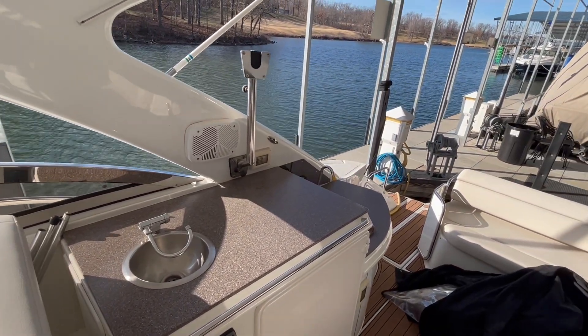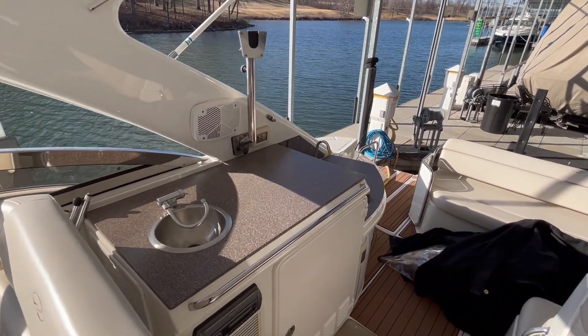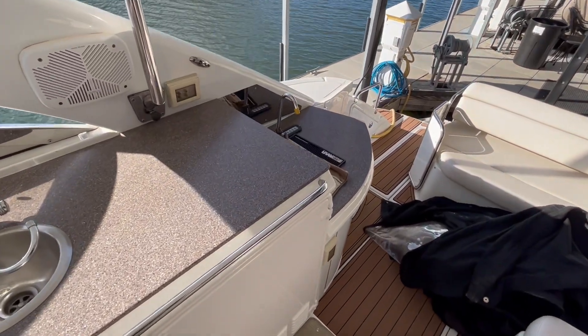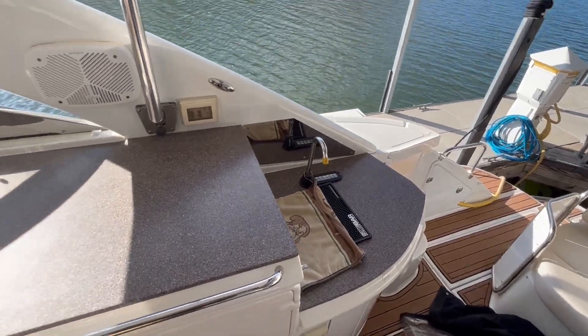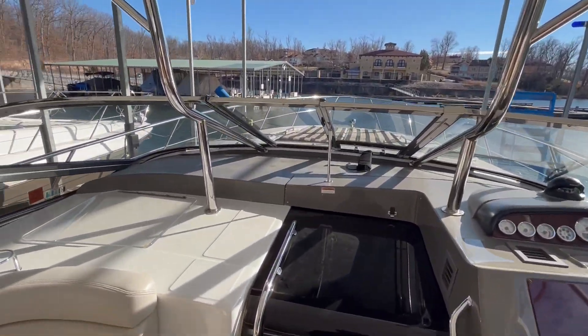This boat is set up with KVH, which is basically satellite TV, and they've got a nice stanchion mount for a TV there. A great little bar setup here as well. Just a fantastic example of this boat, and it's in great condition.